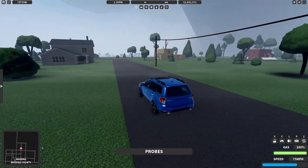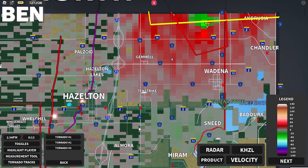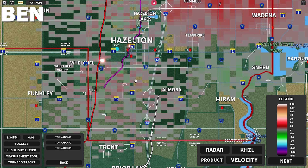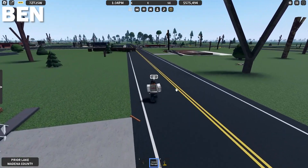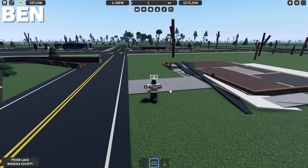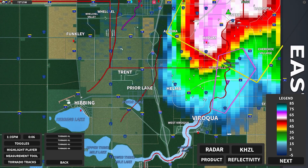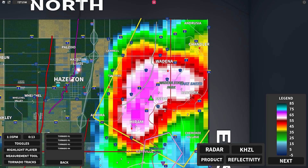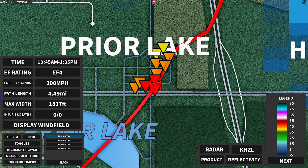I'm going to pick up my probes and head back to Hazelton. So far we've had one EF5 and one EF4. I highly doubt the Wadena tornado will be rated anything of importance. Most of the homes on the west side of Prior Lake — here's the home I pointed out earlier that was completely gone — that is an EF4, rated at 200 mph. Going through the tornado tracks, we've got two EF4s, an EF5, and the Wadena tornado which is unrated at the moment.